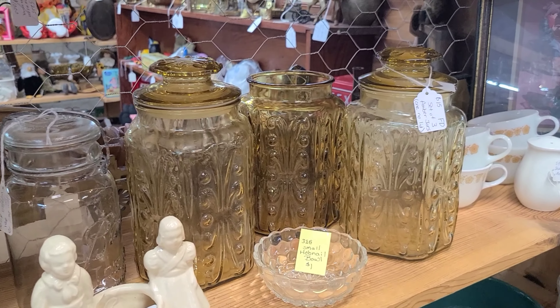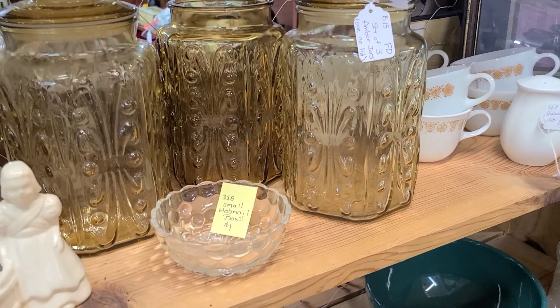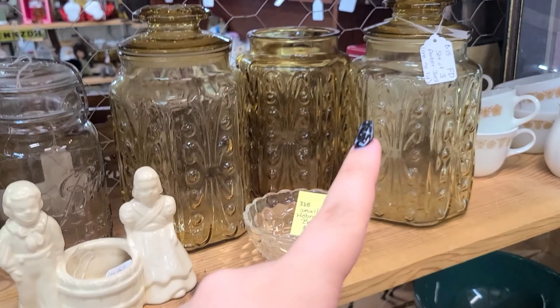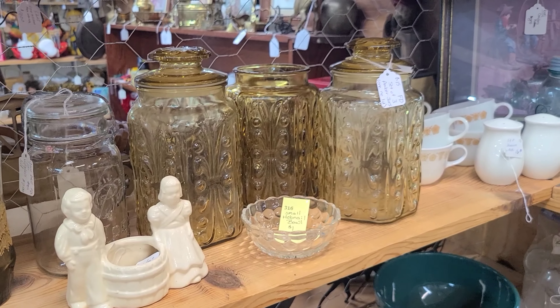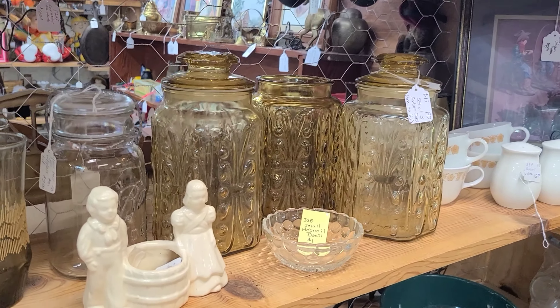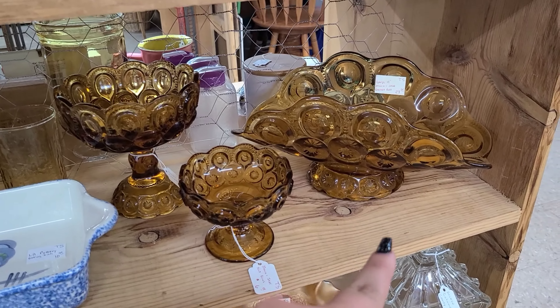These are a set of three Ellie Smith amber scroll canisters and it's only $15 for the set of three, which is pretty good. But one of them is missing the lid so we're going to leave them behind. You haven't seen the amber ones in a really long time.